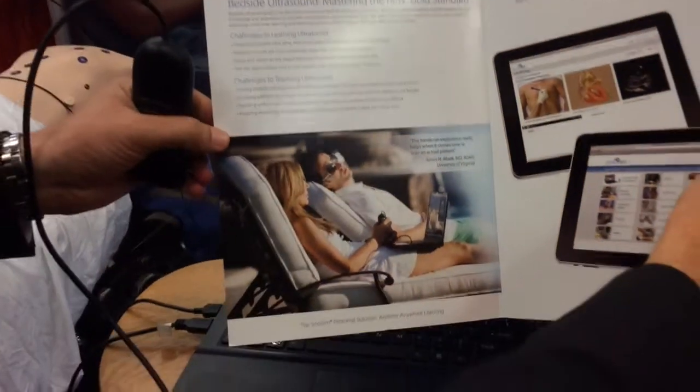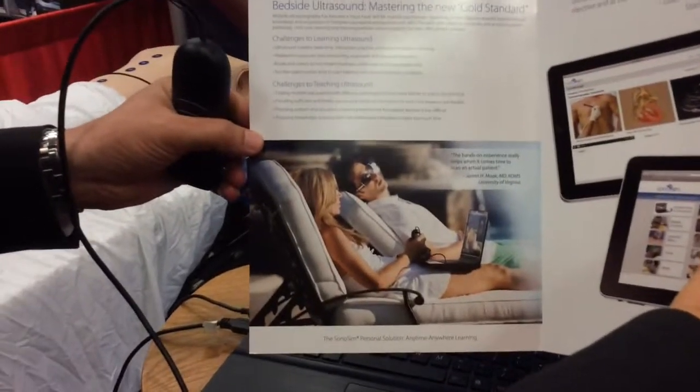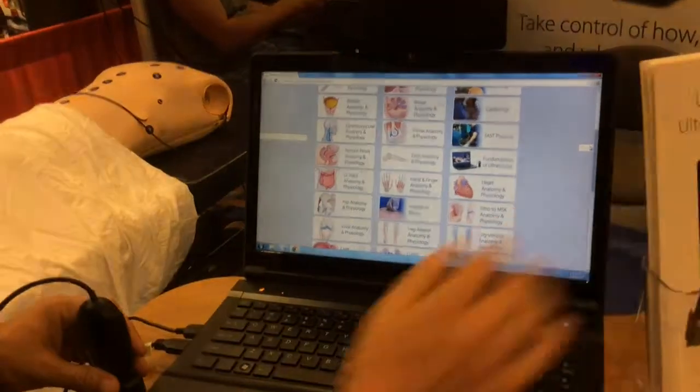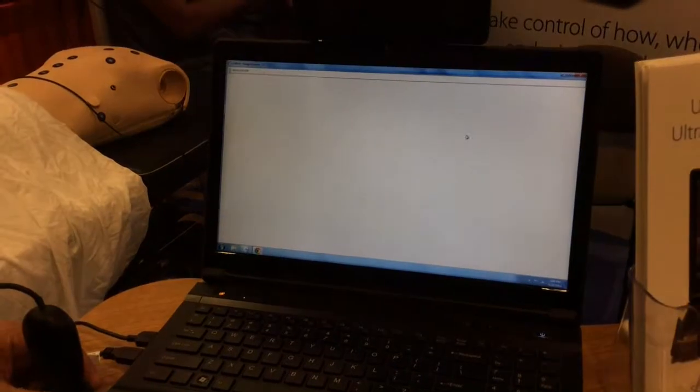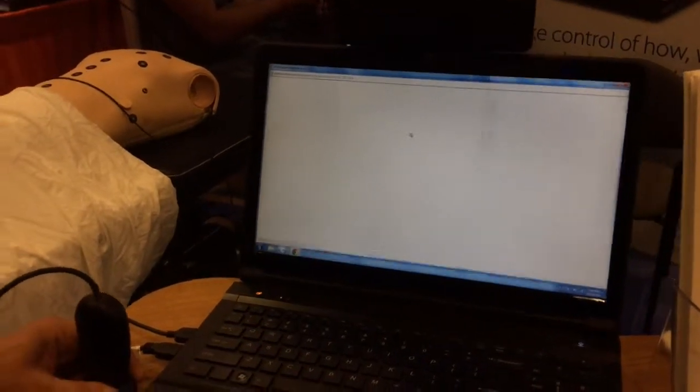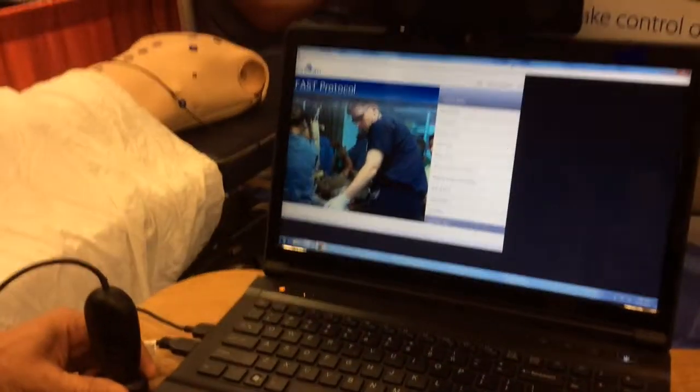The best way to learn ultrasound is by the pool — drinks by the pool! So let's go to one of the classic EMS applications: the FAST protocol. This is a self-directed ultrasound course; it's evidence-based and peer-reviewed.